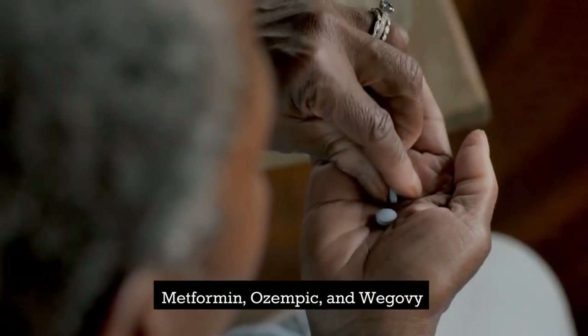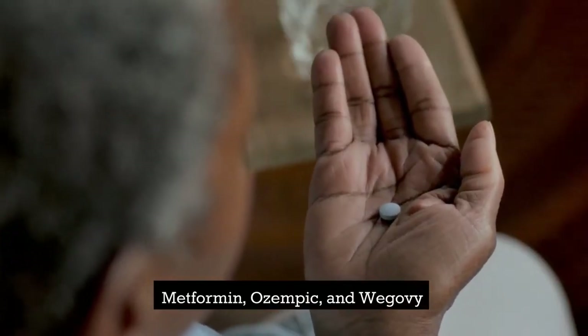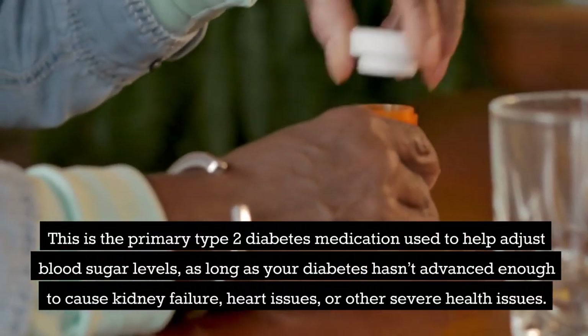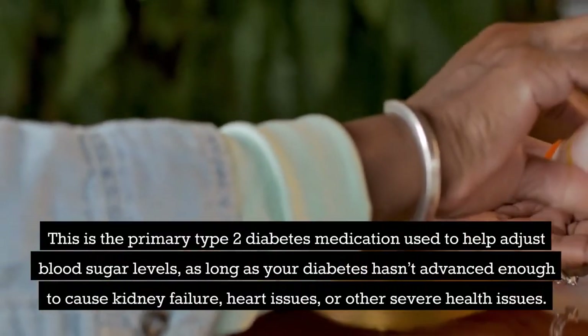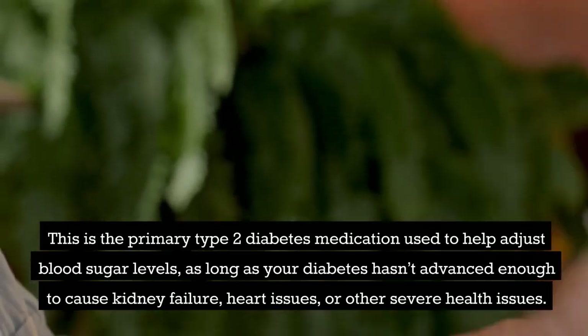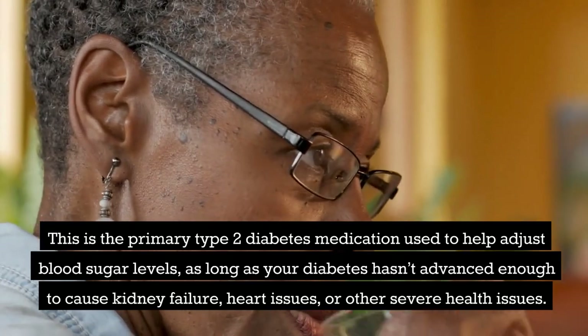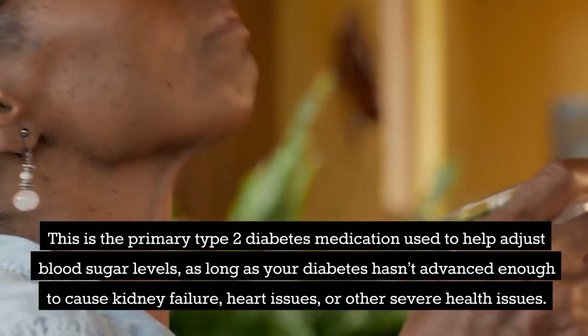These include metformin, Ozempic, and Wegovy. Metformin is the primary type 2 diabetes medication used to help adjust blood sugar levels, as long as your diabetes hasn't advanced enough to cause kidney failure, heart issues, or other severe health problems.